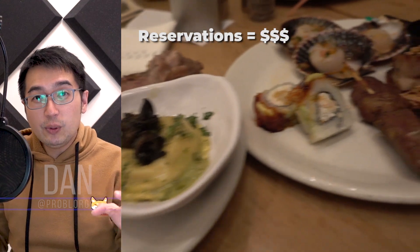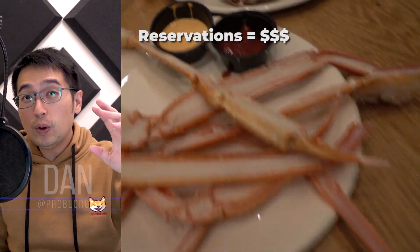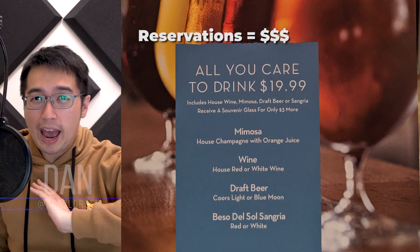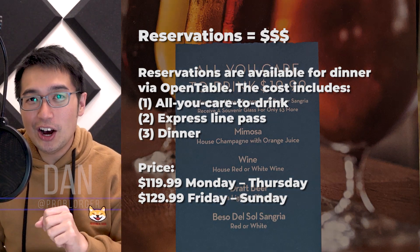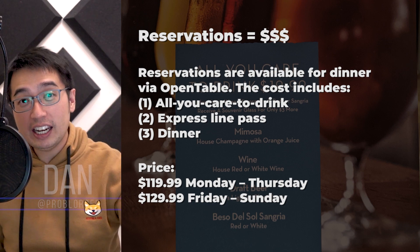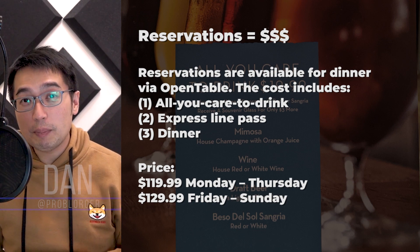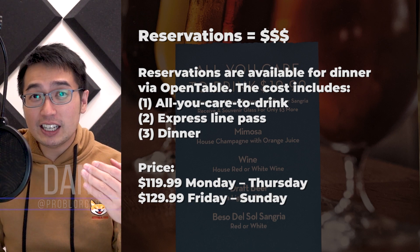If you don't want to deal with all this and you just want to go, sit down, and eat without worrying about costs, that will cost you $129.99 on the weekend. That's for the All You Can Drink Package, the Line Express, and the Dinner Buffet — which gets you a reservation. I'd suggest you don't do the All You Can Drink option, because you really want to maximize stomach space for the food.